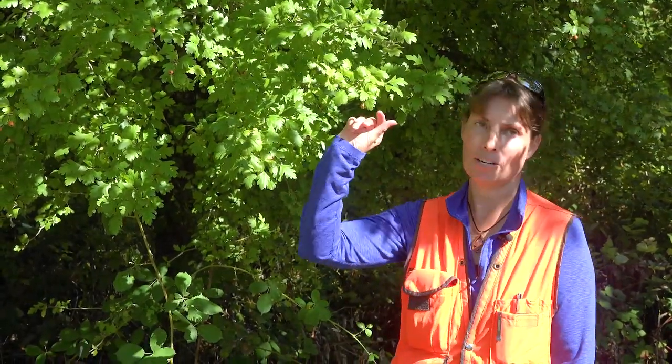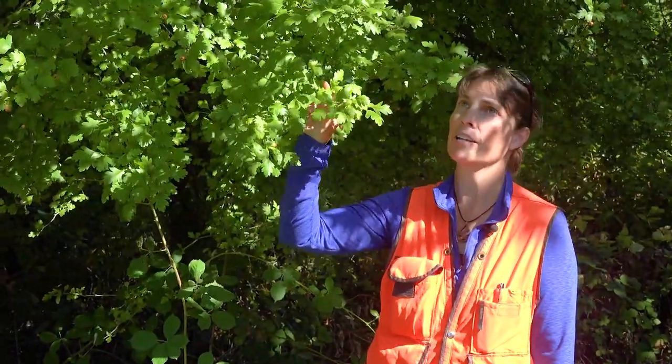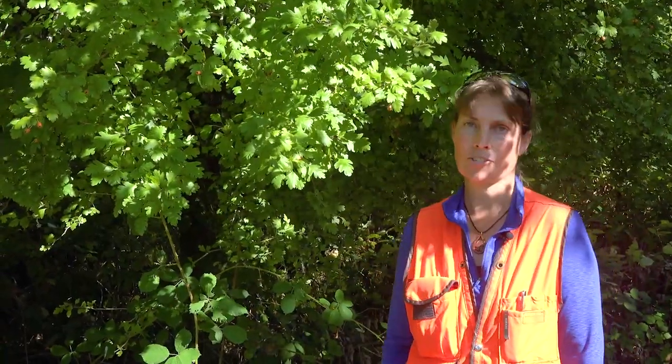Often the twigs are armed with thorns, although in the case of this particular Crataegus they are not. The leaves will turn red or gold in the fall.